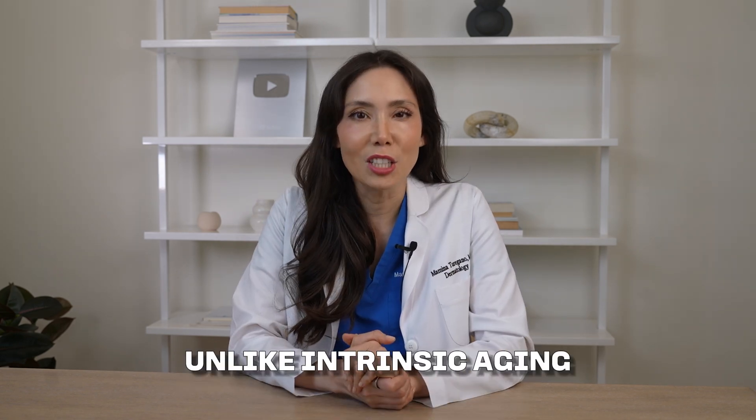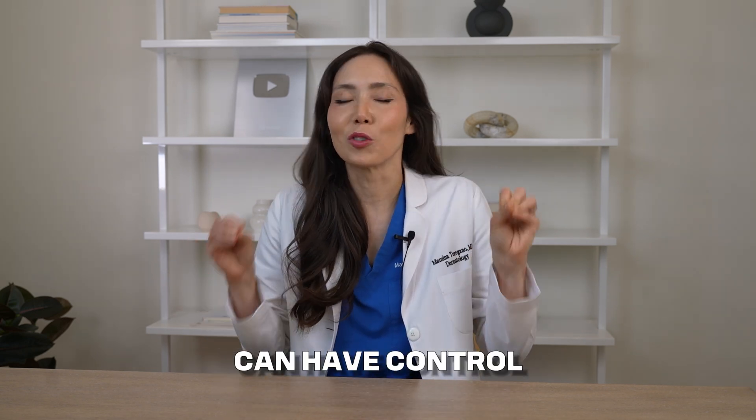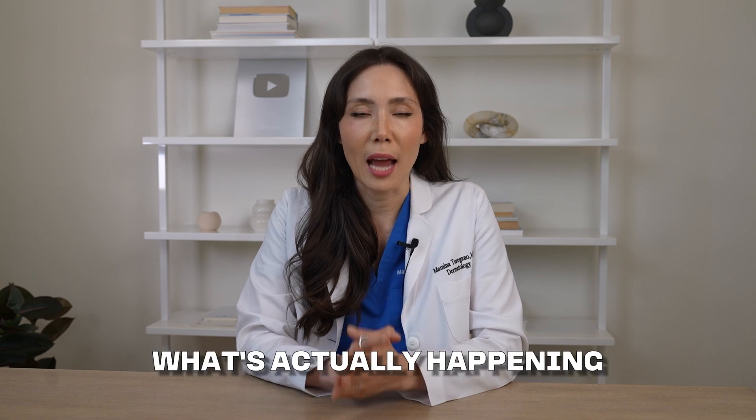The good news is that unlike intrinsic aging, we have a lot more control over extrinsic aging — and I like to believe we can have control of both. Let's geek out for a second and talk about what's actually happening in your skin.